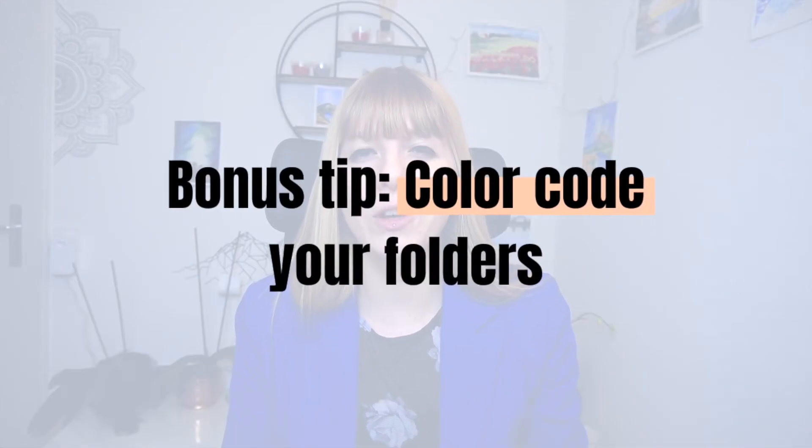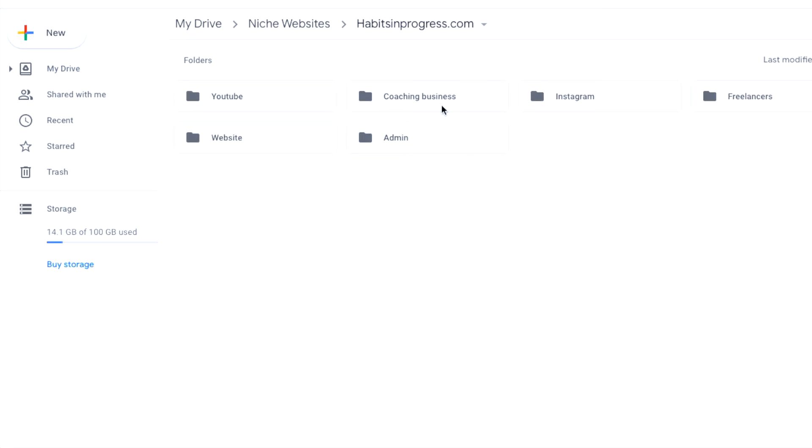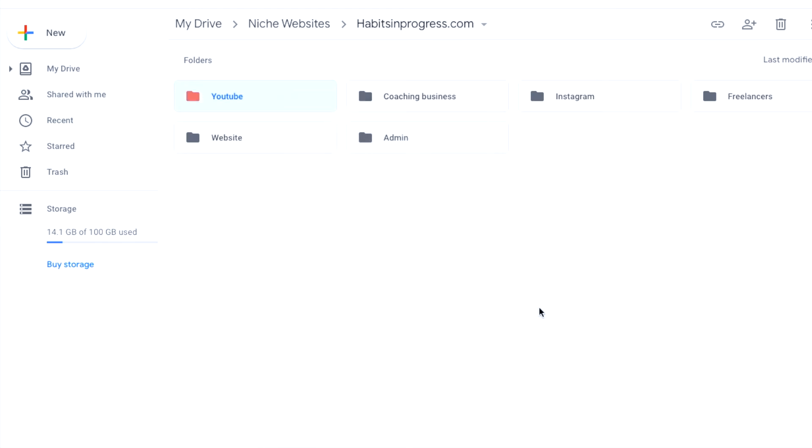Now I have one last bonus tip: color code your folders. This is something I haven't done personally because I like the clean gray look, but if you're a very color-oriented person it can be definitely very helpful. To do that, simply right-click on the folder, choose 'change color,' and then change it to the color you'd like.